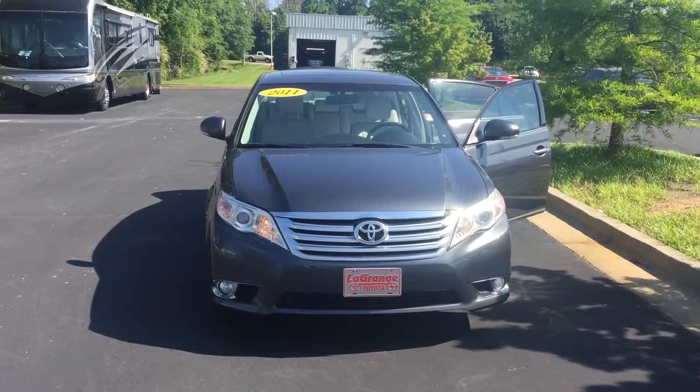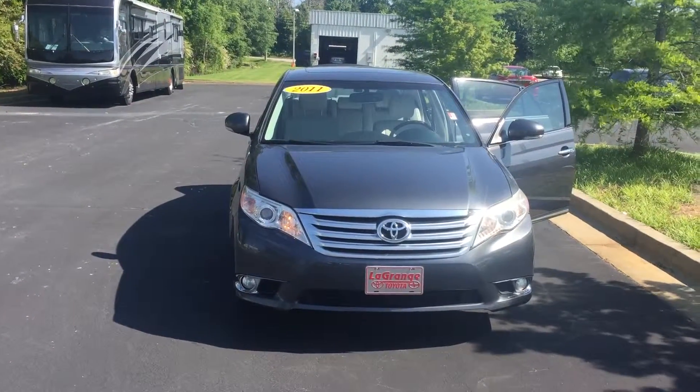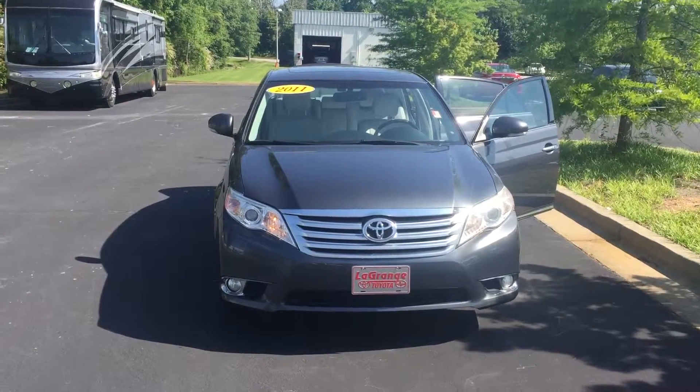Hello, this is Wanda with LaGrange Toyota doing a short walk around on the 2011 Toyota Avalon Limited.